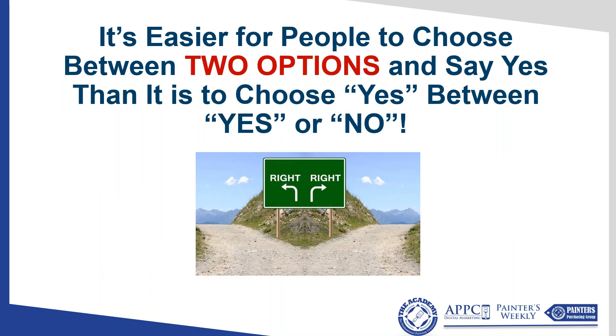When you ask that, it's easier for people to choose between two options and say yes than to choose between yes and no. Now you've got them thinking about which option to choose, not whether they're going to do it. We always close by asking their opinion, addressing objections, hearing what they're telling us, repeating it back, solving that, and then simply asking: 'Given what I've discussed about our painters and how they're hired and screened, would you like to be put on the production schedule?' Giving them those options makes it easier to say yes.